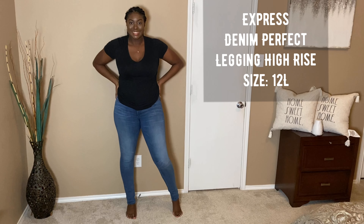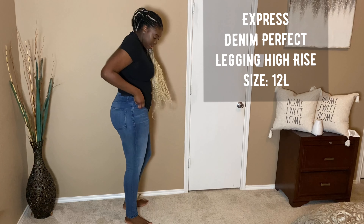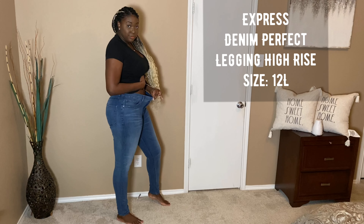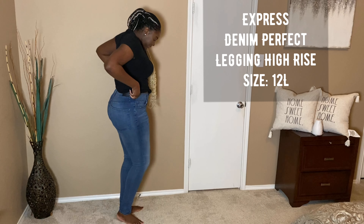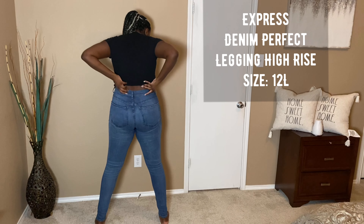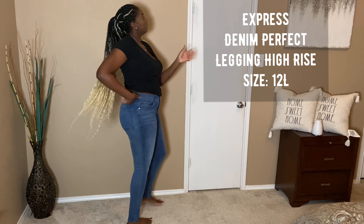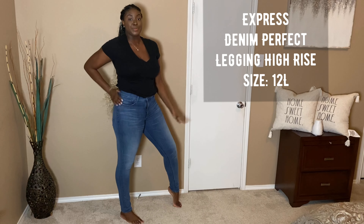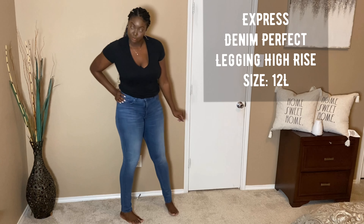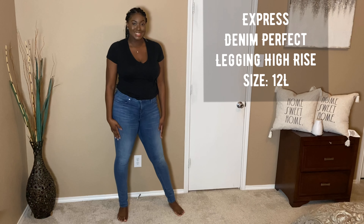Next up are the Express Denim Perfect Legging High Rise, also in a size 12 long. As you can see they're a little bit longer than the last pair, but they still give me that nice stretch and they fit my butt very well without giving me that awkward gap in the back. These jeans are longer, which I adore, and because they're a lighter color and don't have distressing, they're a lot more versatile — which means I can wear them a lot more often.